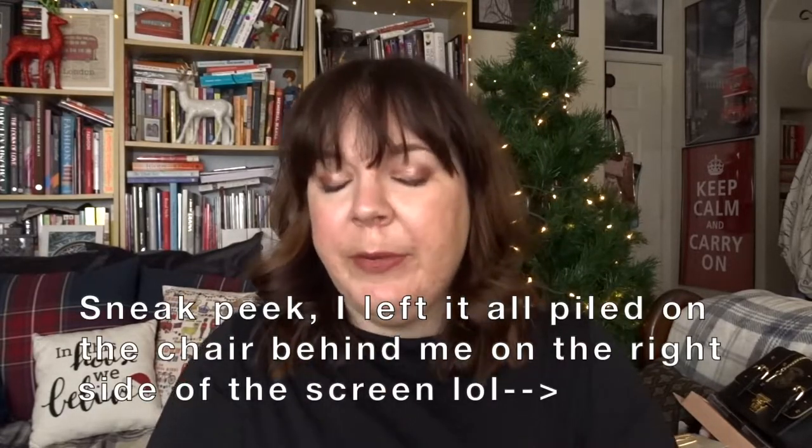Hello everyone, welcome back to my channel. I'm Andrea. It's nice to have you guys here. Today I have the next of my haul videos. I forgot to mention in the last one, I do have my Christmas tree up. I've already filmed the Primark haul, so that will already be up on the channel. Today is going to be my beauty, fashion, and accessories haul. I've got lots of bits from Accessorize, Ted Baker, some jewelry from gift shops, just a bunch of random stuff. So I'm just going to dive right in.